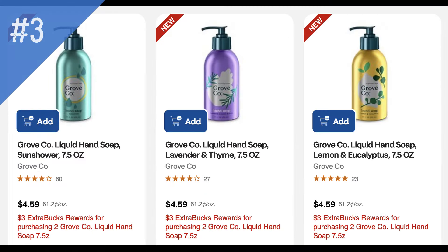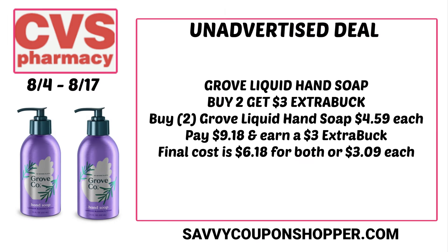Let's talk about the Grove liquid hand soap. This deal is only on the 7.5-ounce bottles — buy two, earn a $3 extra buck. Note that the other bottles around $7.99 are not included in this promotion. The 7.5-ounce bottles are priced at $4.59 each, totaling $9.18. You'll pay that but get back a $3 extra buck, making them $6.18 for both or just $3.09 each.